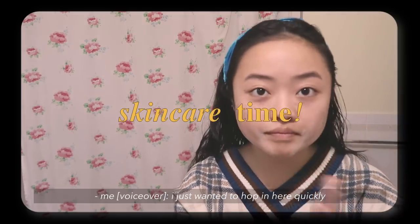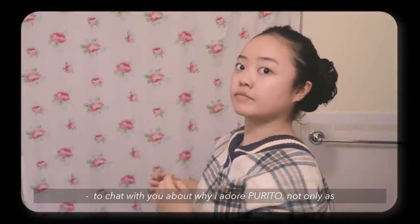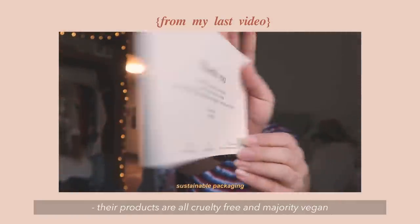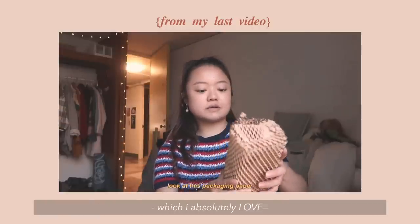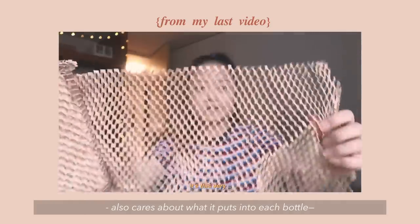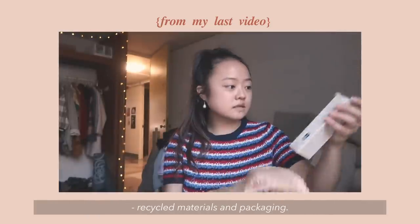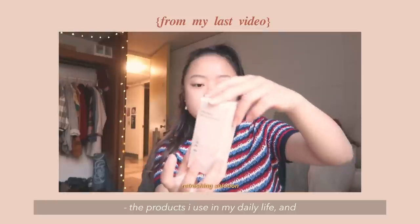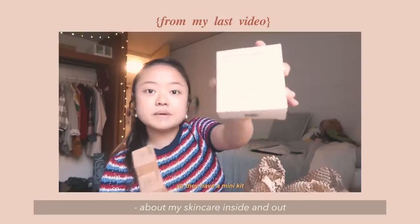I just wanted to hop in here quickly to chat with you about why I adore Purito, not only as a Korean skincare brand, but a company focused on sustainability. Their products are all cruelty-free and majority vegan, which I absolutely love. It's so hard to find a good skincare brand that also cares about what it puts into each bottle, but I'm also genuinely impressed by their use of recycled materials and packaging. I've been trying to be more mindful of the products I use in my daily life, and Purito really does make it so easy to feel good about my skincare inside and out.